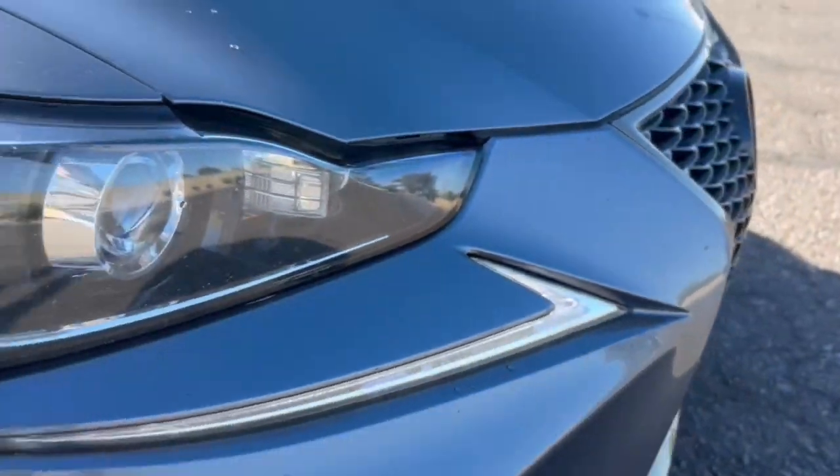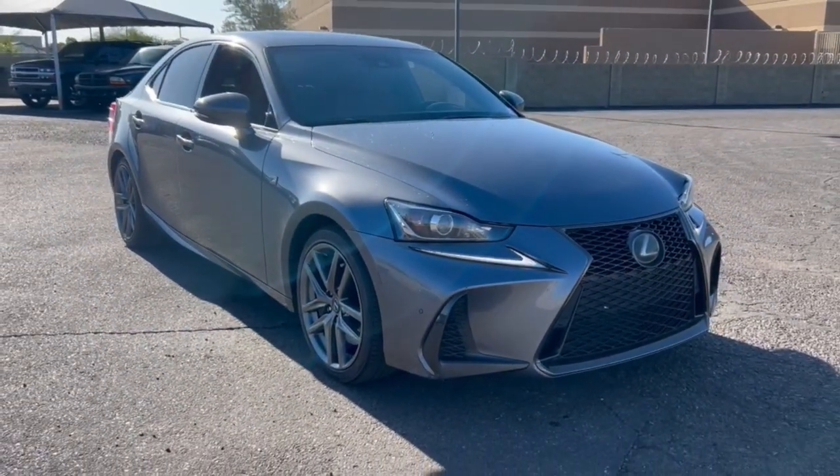Surround yourself with high-end materials and superb craftsmanship on every drive. The following are some of this vehicle's highlighted options.